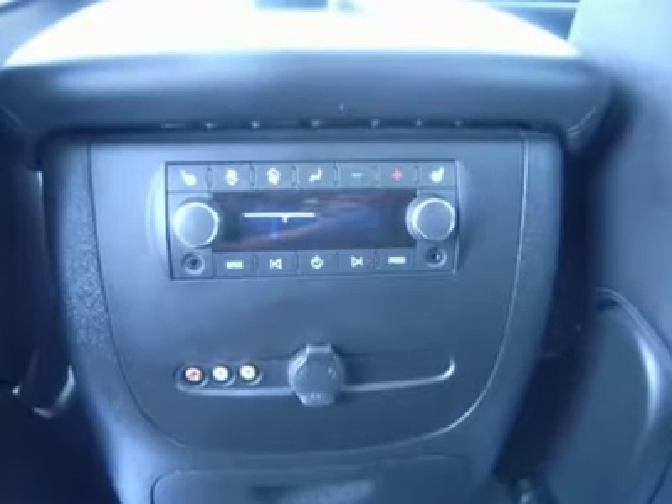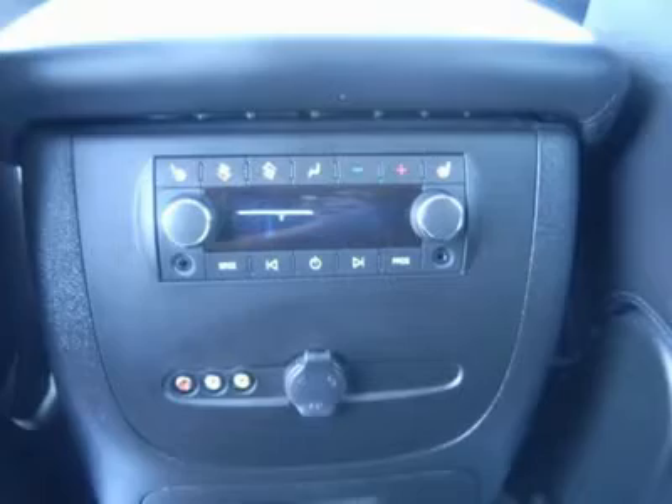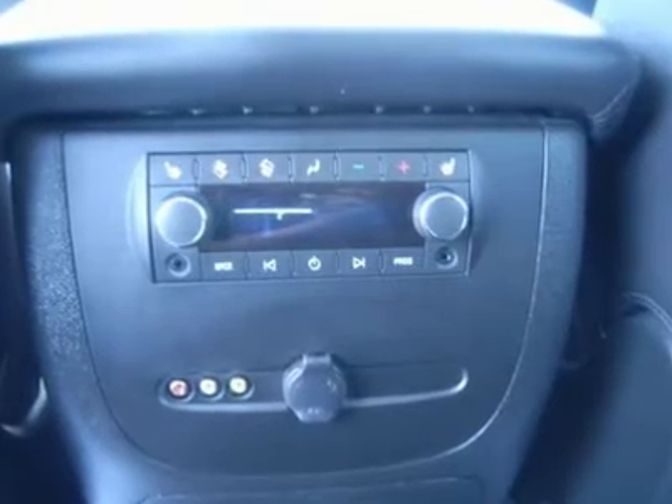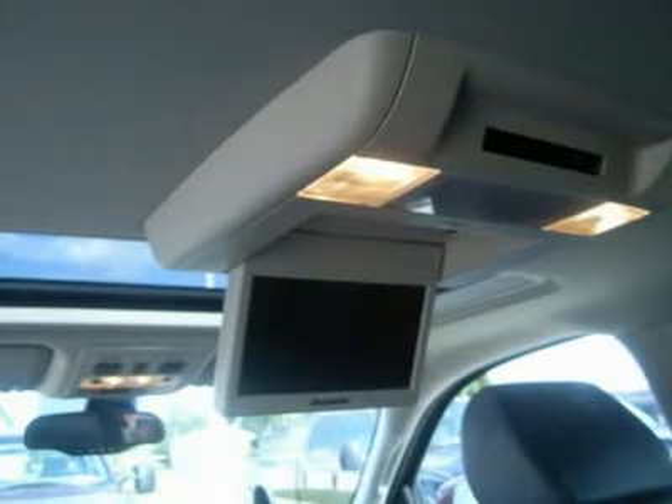Factory powertrain limited warranty until 100,000 miles. This Suburban is eligible for a 100,000 mile extended parts and service agreement. One owner. Very, very clean inside and out. Runs and drives excellent. This one has just about every option you can get on these vehicles — this is basically an LTZ without the LTZ badges.